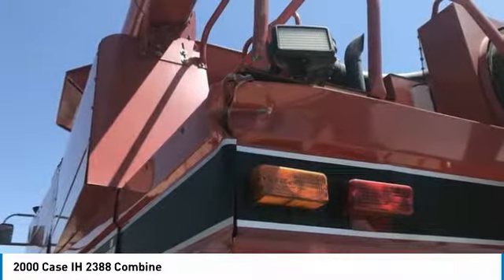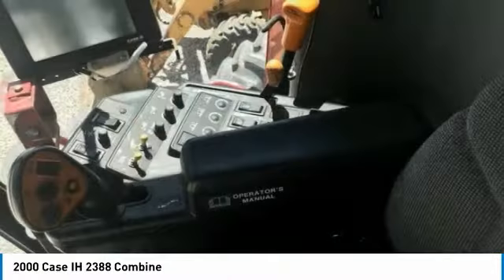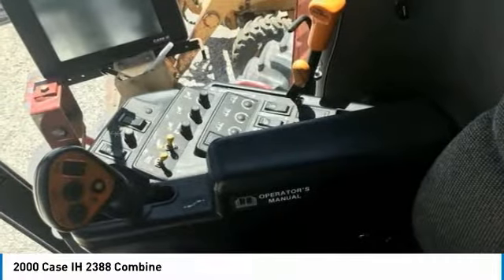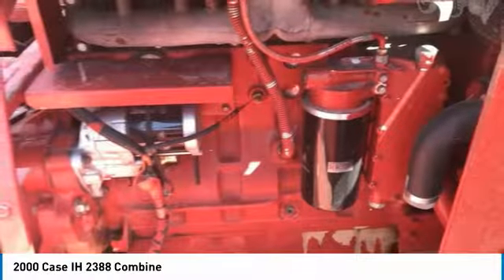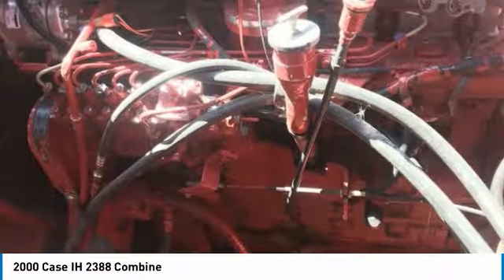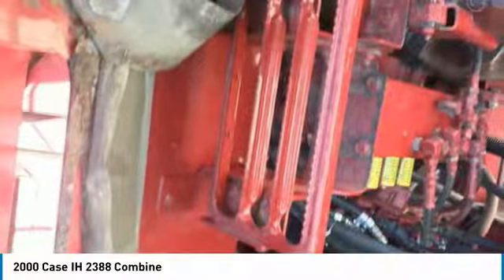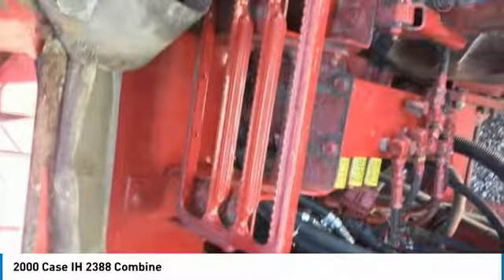Features of this immaculate 2388: Pro 600 monitor, chopper and rock trap, outside save adjustments, big top pin extension, third throat lift cylinder, rear weight, 12-row corn head, grain loss monitor, yield monitor, 325 horsepower, duals — and with only 5,002 hours and 4,100 separator hours, you can rest assured that this 2388 combine will be hard at work for many years to come.